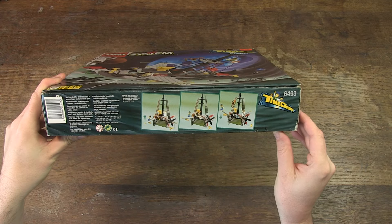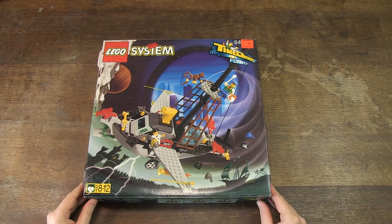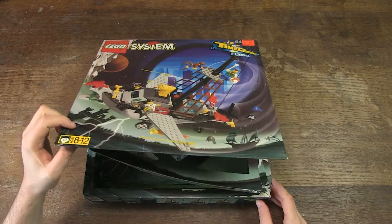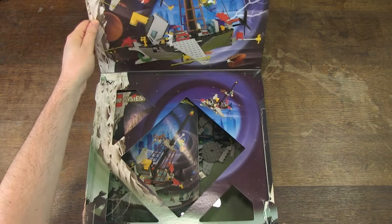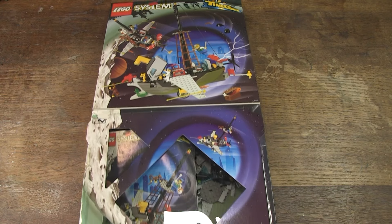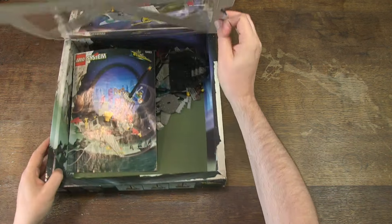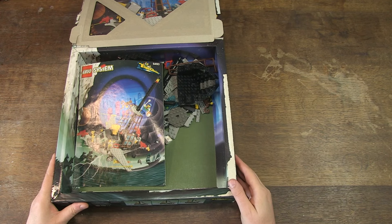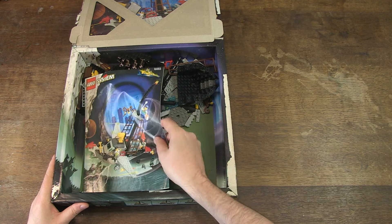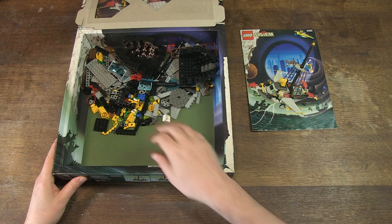I found this set by chance on one of my many trips to the flea market. To be honest, I didn't know the set and the theme, but somehow the box attracted me and that's why I bought it. I have already done some research and the set has the theme Time Cruisers. That theme consists of four small sets and three large ones. This Flying Time Vessel is the third largest and has 257 pieces and two minifigures.